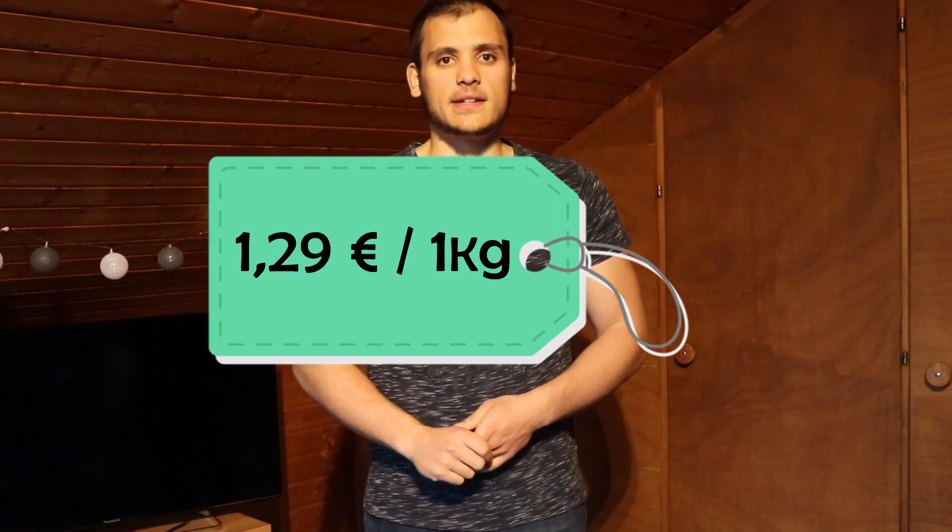Let's look at supermarket prices. Since we took the bread maker from Lidl, we'll also use Lidl as our example. The price of a baguette of 250 grams is 37 cents, which translates into 1 euro and 48 cents per kilogram. Although I initially thought a baguette would be the cheapest option, it actually isn't — there's a 1kg loaf priced at 1 euro and 29 cents.